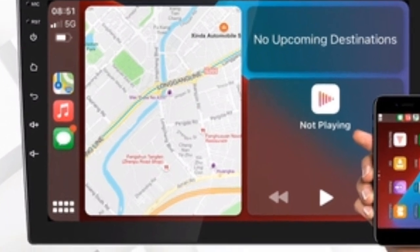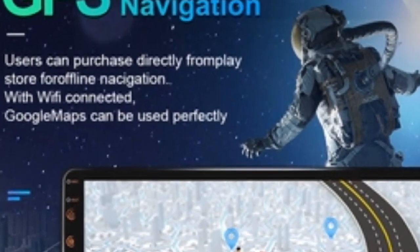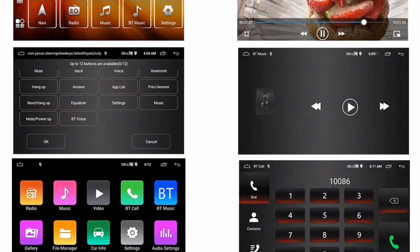Pros: clear and bright screen, excellent sound quality, built-in GPS, easy to install. Cons: none.